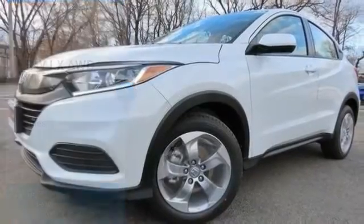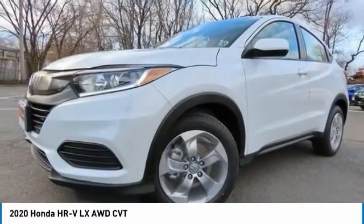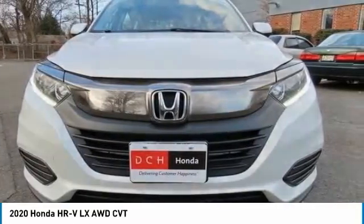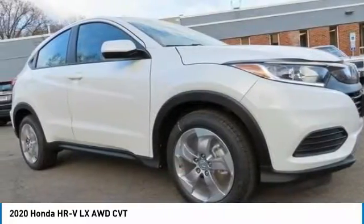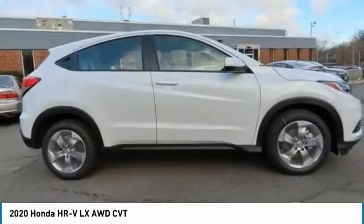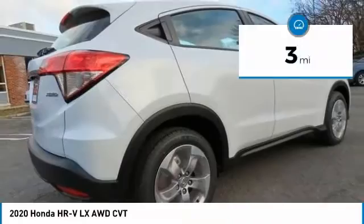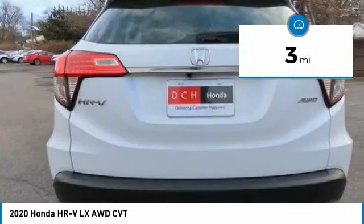You're going to love the 2020 Honda HR-V. The HR-V has a good-looking exterior with a clean design. It comes with a well-tuned suspension and a handsome and flexible interior with tons of options to choose from. This vehicle has less than 100 miles.